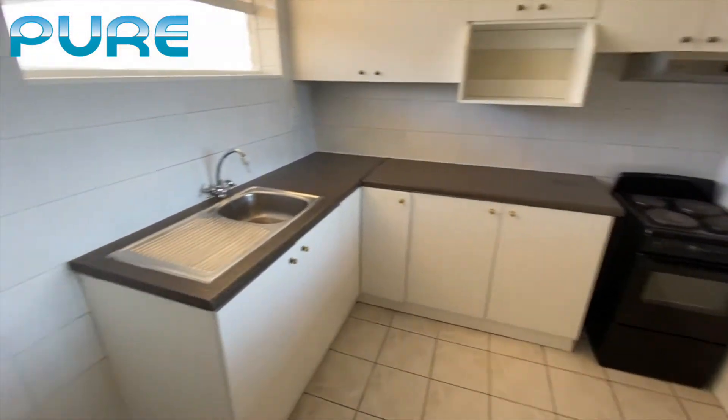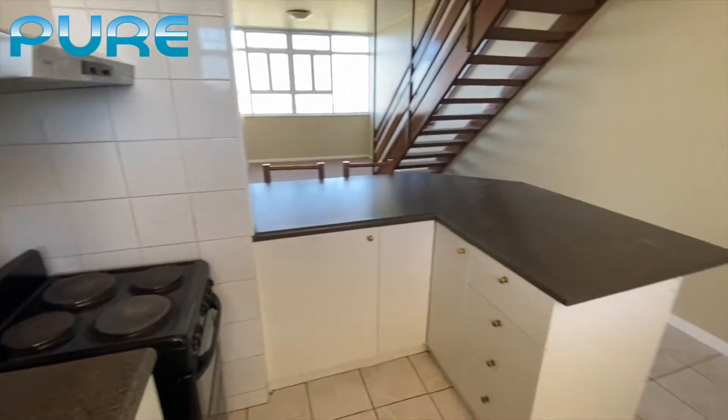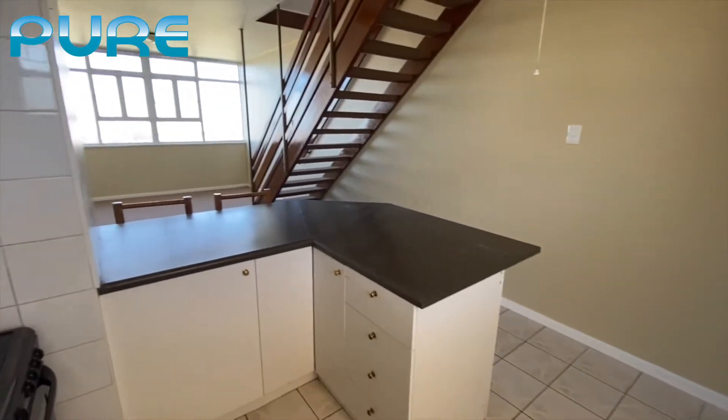As we start our tour we'll have a look at the kitchen, which has got space for a washing machine, a nice washing up area, there's an oven and plenty of packing space.